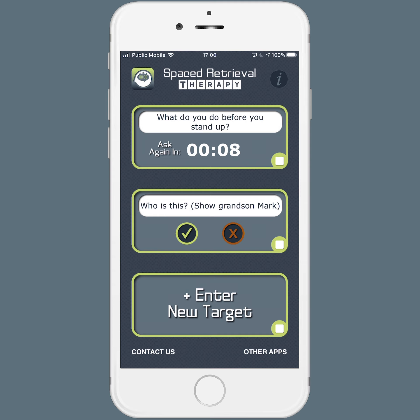Now here you see the app is reminding me to ask again in 15 seconds. In the meantime, we can talk about whatever we want. The idea is to not focus on that answer, but to have a bit of a distraction. Then when the app lets me know it's time to ask again, I say: what do you do before you stand up? They say, put on the brakes. They practice putting on the brakes. I hit correct. And now we've doubled our interval.